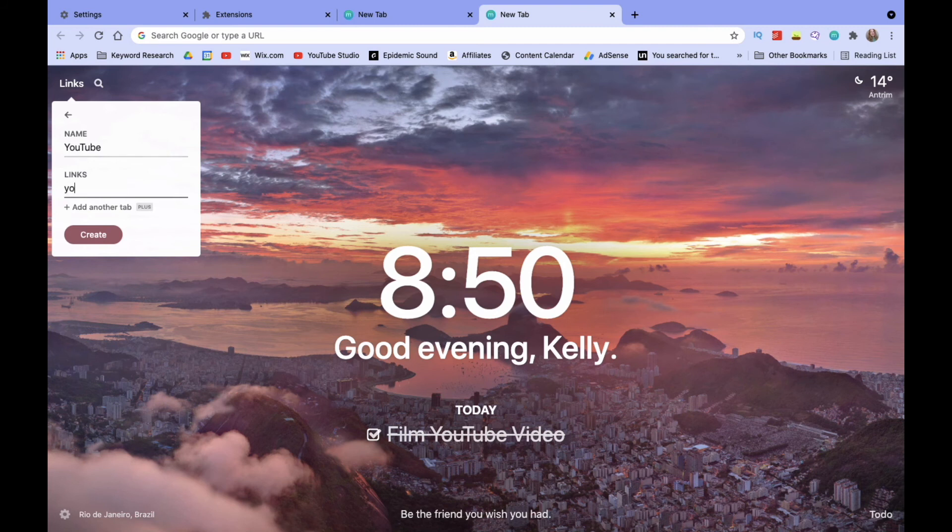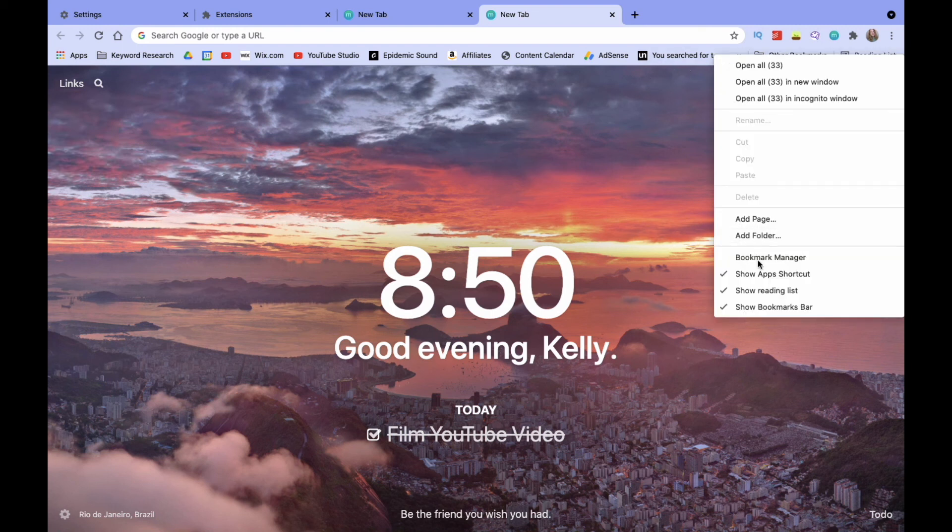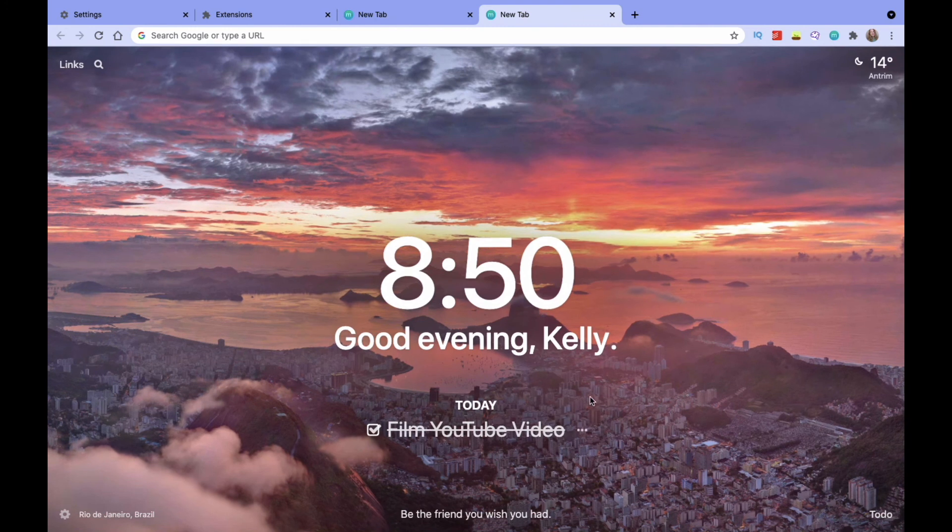Some of the other Plus features include the ability to add two tabs per link, and auto-focus which lets you focus on one task in your to-do list at a time. Some people would really enjoy the Plus account, but that's just my personal opinion. My top tip for Momentum is to add all your current bookmarks into the links section within Momentum, and then turn off your bookmarks bar so your Chrome page looks a lot less cluttered and cleaner.